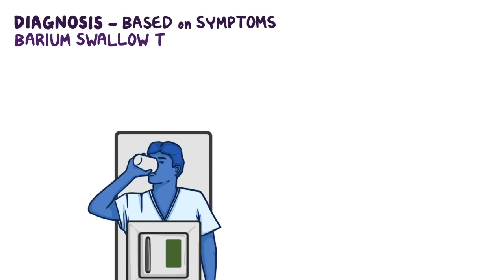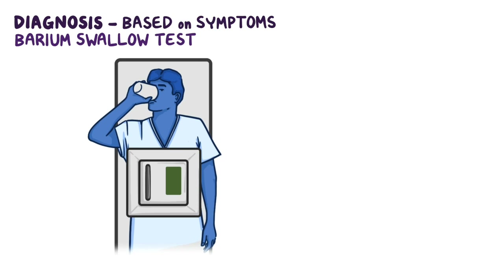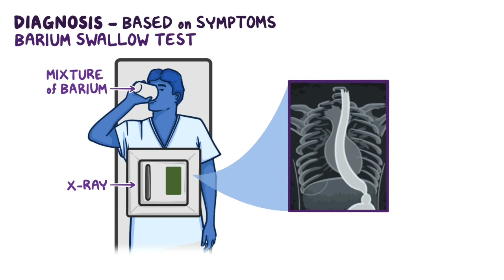Diagnosis of achalasia is based on the individual's symptoms, but tests are needed to confirm the diagnosis. The barium swallow test is a common screening test for achalasia. It involves swallowing a chalky, thick mixture of barium while x-rays are taken. The barium swallow test shows dilation of the esophagus and a narrow region at the end, classically described as a bird's beak appearance.